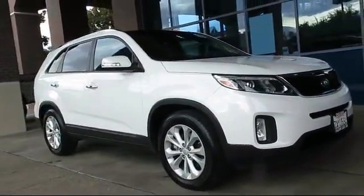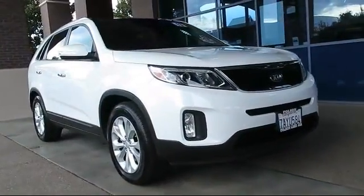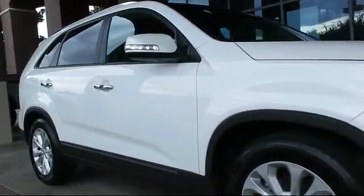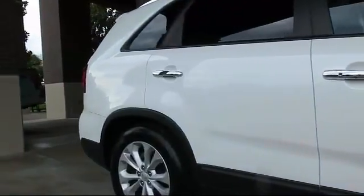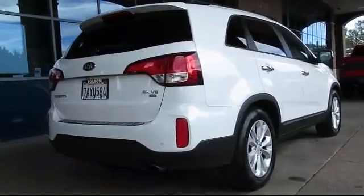It comes equipped with alloy wheels, steering wheel controls, keyless entry, roof rack, air conditioning, traction control, side airbags, power windows, CD player, and anti-lock braking. And has less than 65,000 miles on the odometer.